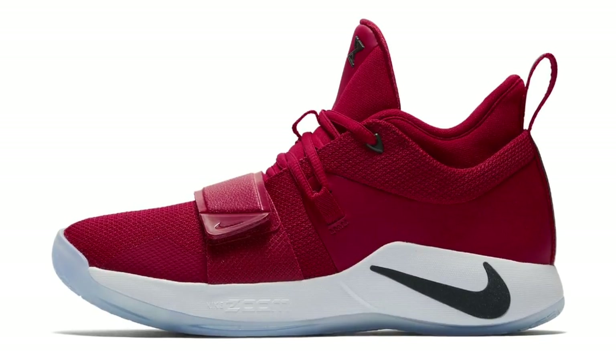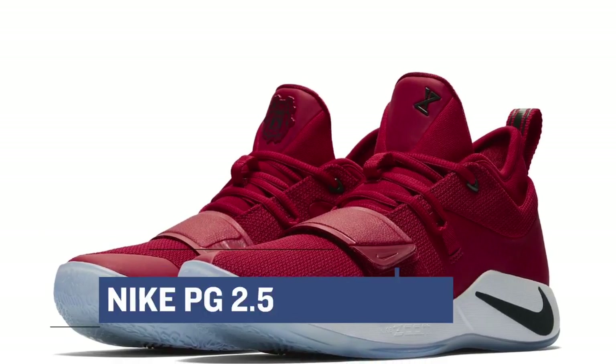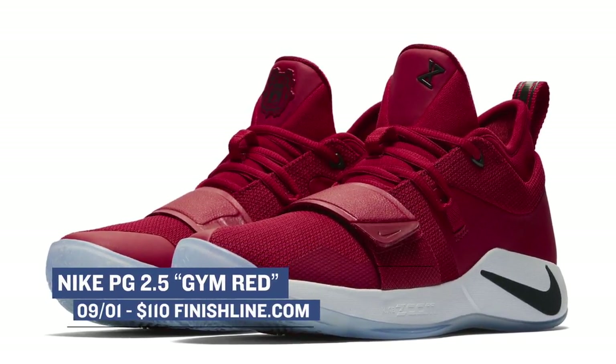Keeping with Nike Basketball, the PG 2.5 is taking the gym red route this weekend. If you are a literal baller on a budget, you'll be hard-pressed to find another sneaker as hot as these. Those will cost you $110.